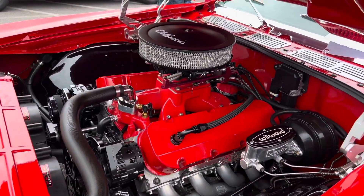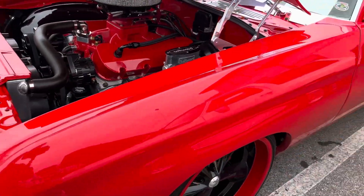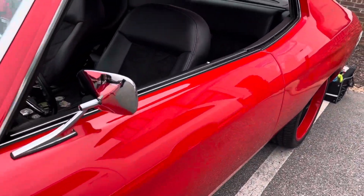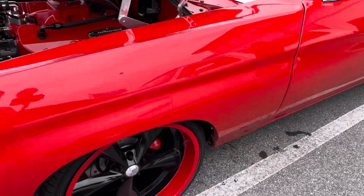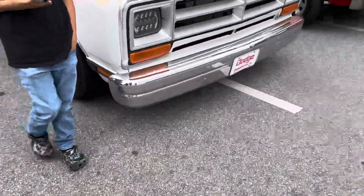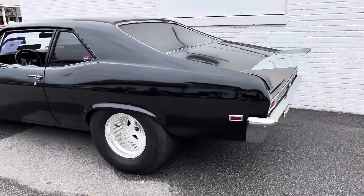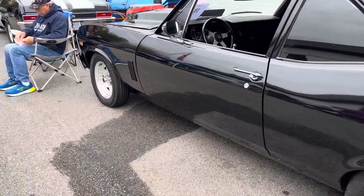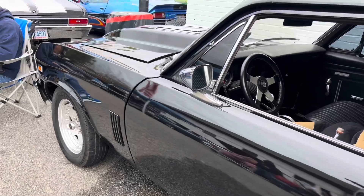It's clean right here, y'all. Fat tie in the front, small tie in the back, small tie in the front. Like I said, Pro Street Day today, y'all.